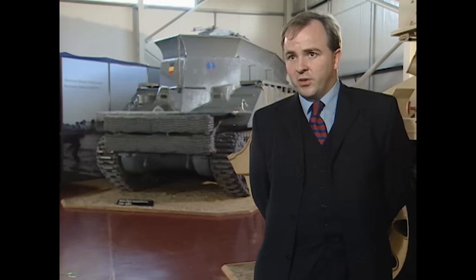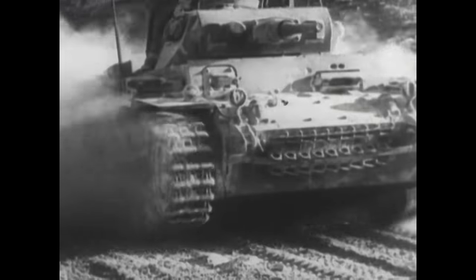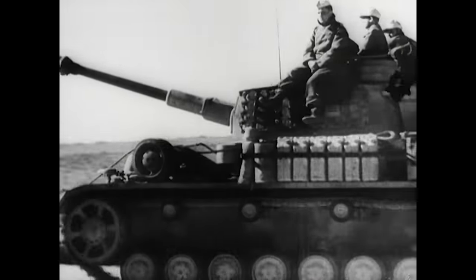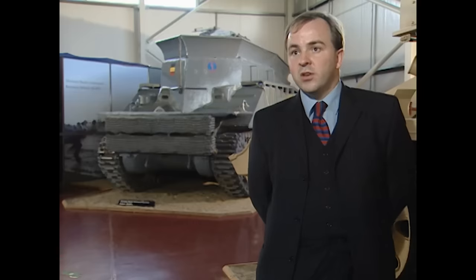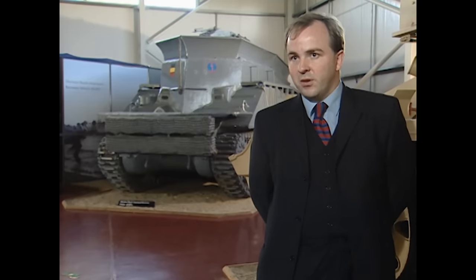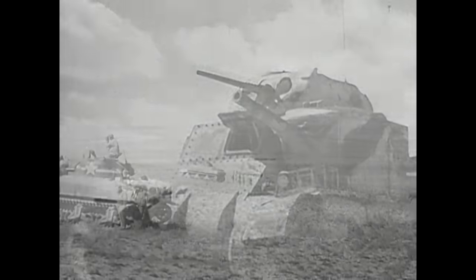When the Sherman started to enter service, the Panzer III — one of the principal threats taken into account when it was being designed — was becoming obsolete and being replaced by later versions of the Panzer IV with the long-barrelled gun. This immediately put the Sherman at a disadvantage, because the Sherman only had a short-to-medium-length weapon and didn't have the muzzle velocity. Right from the beginning it was realised that the high silhouette of the Sherman was a disadvantage. It did at least have its main armament in the turret on top, which the Lee Grant did not, but it was still a very high tank — and that was undoubtedly a disadvantage.